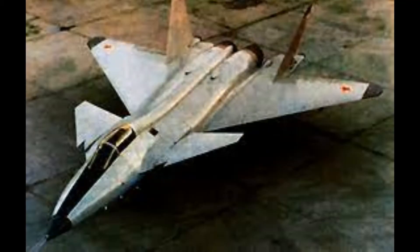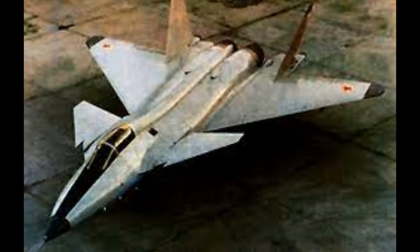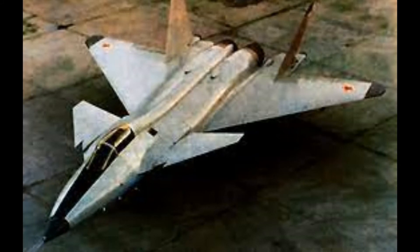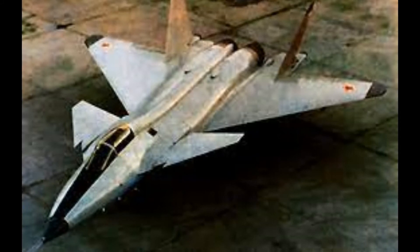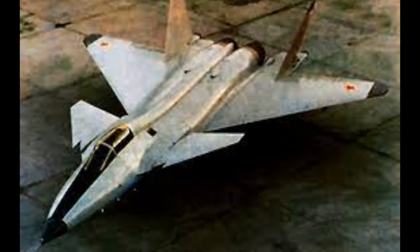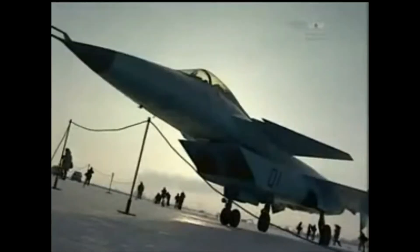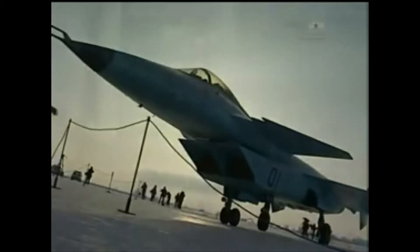The MiG 1.44 made use of lighter composite alloys in the airframe and radar absorbent materials, with the shape of the engine intakes and wingtips adjusted to decrease their radar signature. Interestingly, the 1.44 may have employed the use of plasma stealth technology, where a cloud of gas is ionized around the aircraft to significantly reduce its radar signature and perhaps also reduce drag.